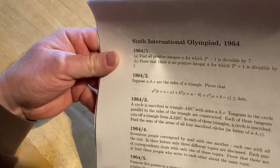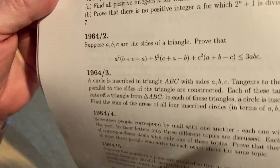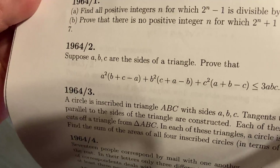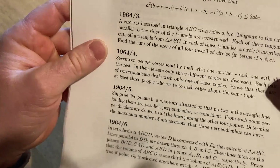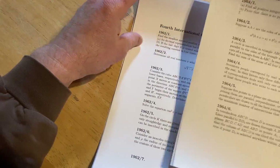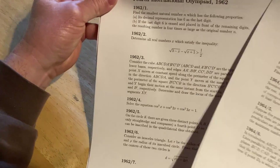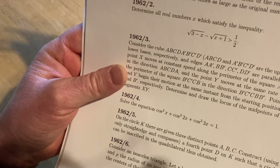Here is the sixth International Olympiad from 1964, and look at problem number two — how interesting that looks. Suppose A, B, and C are the sides of a triangle. Prove that inequality there. It looks like a problem you might be able to do. A lot of problems feel that way — when you first see them you think they're easy, but sometimes there are clever tricks involved that you just don't see.